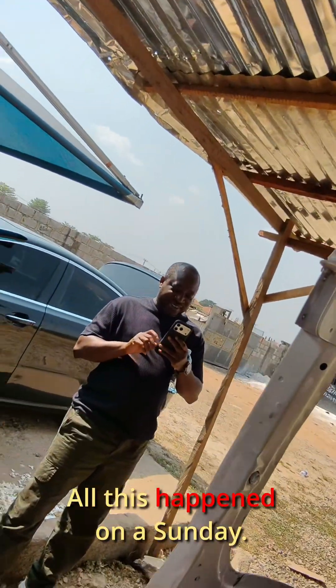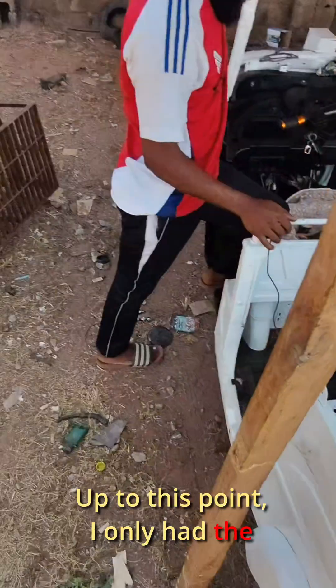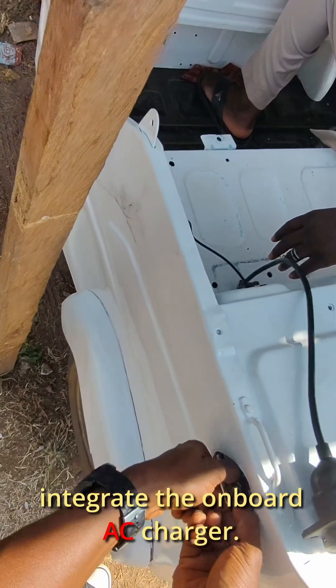All this happened on a Sunday. Monday's mission: onboard AC charging integration. Up to this point I only had the DC high-speed charging system installed, so the goal for Monday was to finally integrate the onboard AC charger.